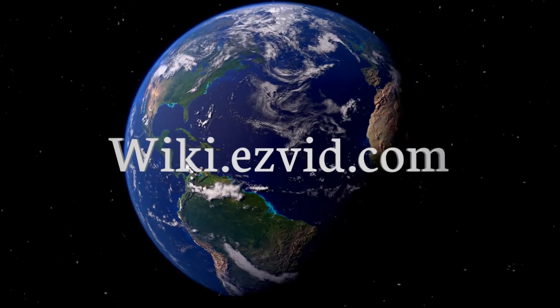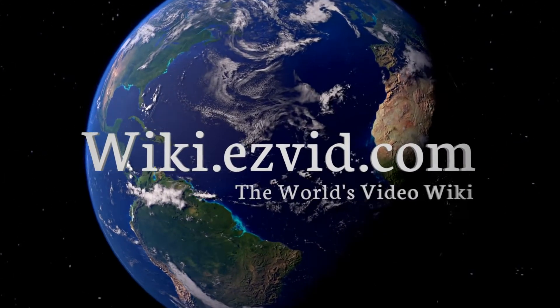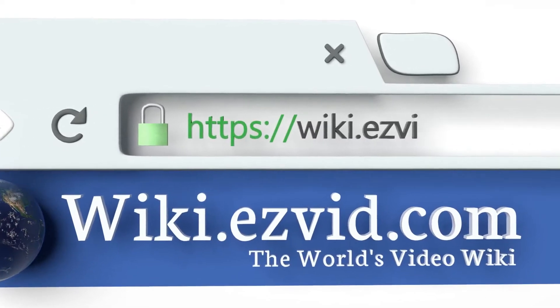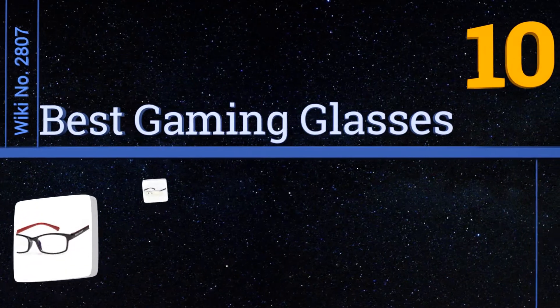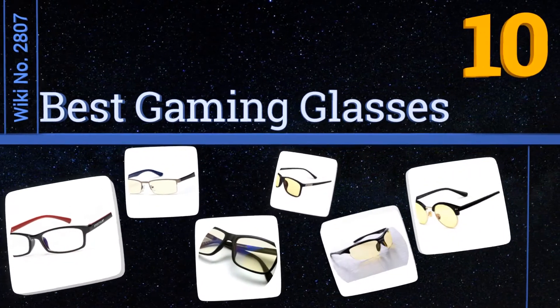EasyVid presents the 10 best gaming glasses. Let's get started with the list.